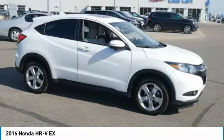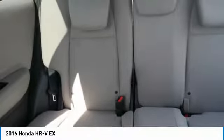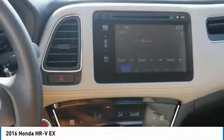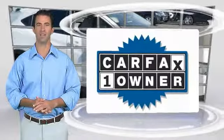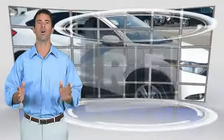Come take a test drive today. This is a one owner vehicle with the Carfax Vehicle History Report. Be sure to find a complimentary copy of this report online or contact the dealership. This vehicle qualifies for the Carfax buyback guarantee.